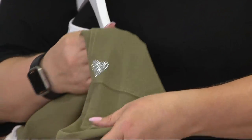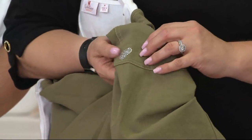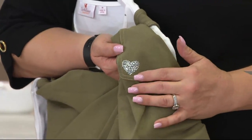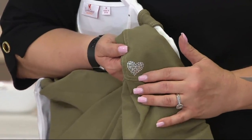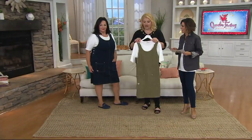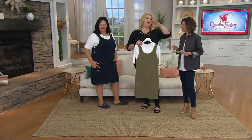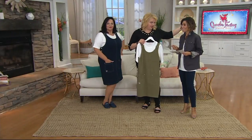Here the heart is on the lower pocket, indicating that it is a true authentic Dream Jean item. Super duper cute. I know some of you still have them in the corduroy and in the denim because we did them 10, 15, 18 years ago.